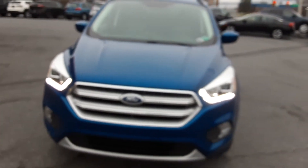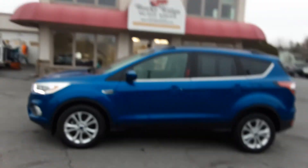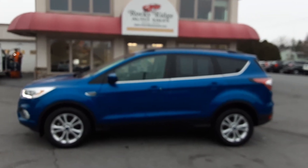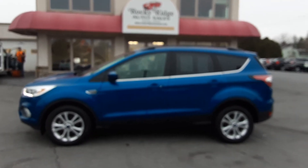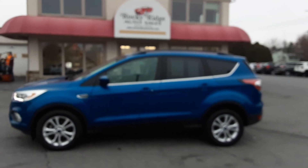Nice little front-wheel drive SUV. Smooth running 1.5 four-cylinder EcoBoost — plenty of power when you need it, and economy in general. 2017 Ford Escape SE front-wheel drive right here at Rocky Ridge Auto. My name is Kim — give us a call. You can speak to me or to Alex or to Travis. Any one of us would be glad to help you and show you this little Ford Escape. Hope you're having a good day and we hope to hear from you soon. Our number is 717-733-8985. Take care and we hope to hear from you.